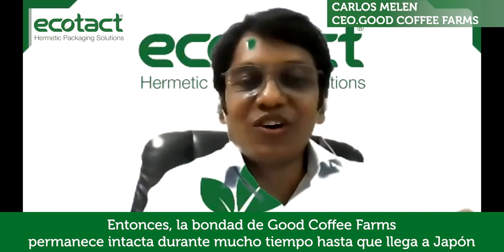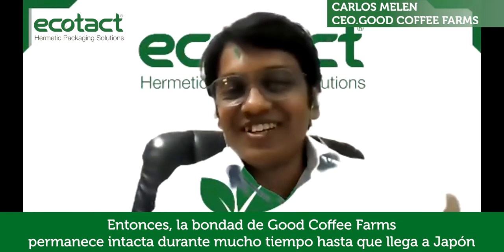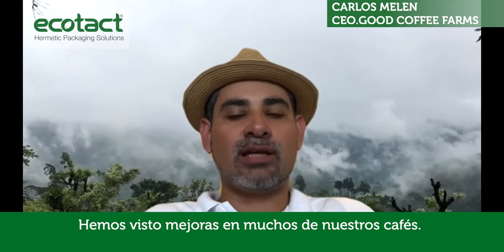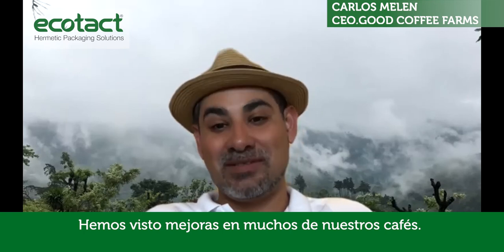Or even it could help you to improve the quality. The goodness of good coffee farms remains intact for a long duration until it reaches Japan. And with some coffee — I cannot say that every coffee reacts the same way — but for some coffee, we have seen some improvements.